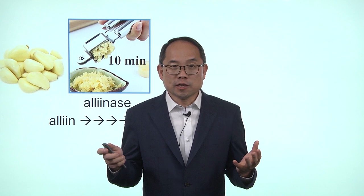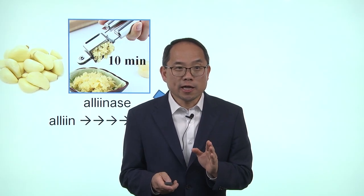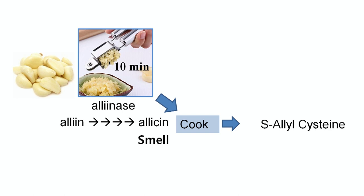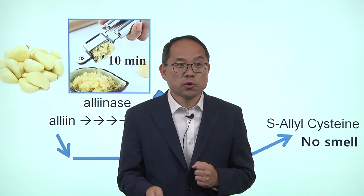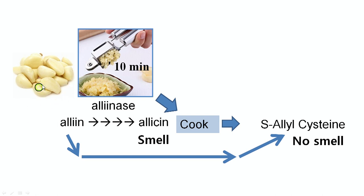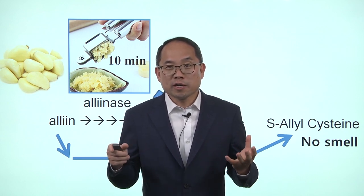This is what makes garlic a really, really strong functional food against cancer. A lot of times people have a hard time with the smell. Once allicin is created, it becomes very heat stable, so you can actually cook it. When you cook it, you make a lot of S-allelecysteine, which does not have a smell but still has anti-cancer activity. So if you want to cook garlic from scratch without crushing it, you still make S-allelecysteine, and you still have quite a bit of the benefit.